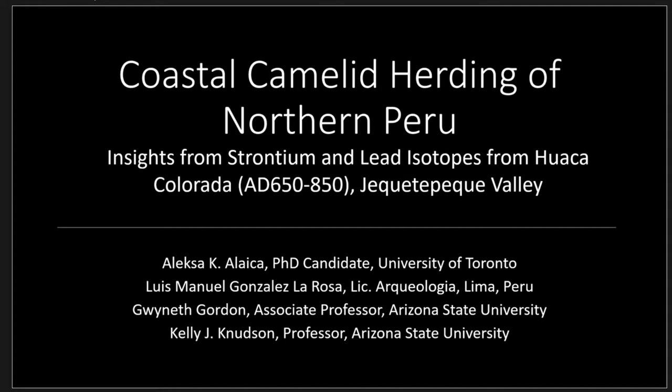Now we move to a challenge in terms of... So, Alexa Laika is going to be talking about coastal camelid herding in northern Peru: insights from strontium and lead isotopes from Waka Kolorada, Jequetepeque. It's a long word — my thesis is going to be really long just for that. My collaborators and I wanted to thank the organizers for accepting our paper to give a different perspective from the Andes region of Peru.